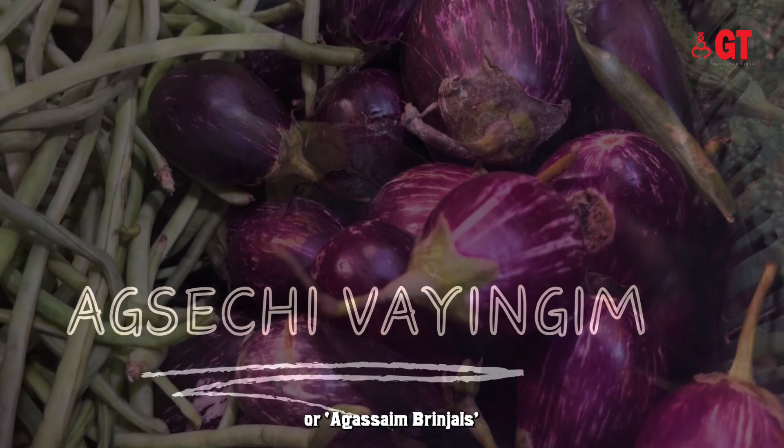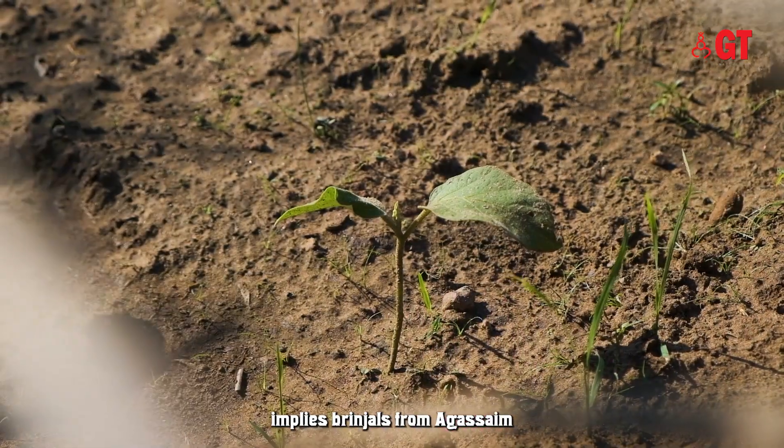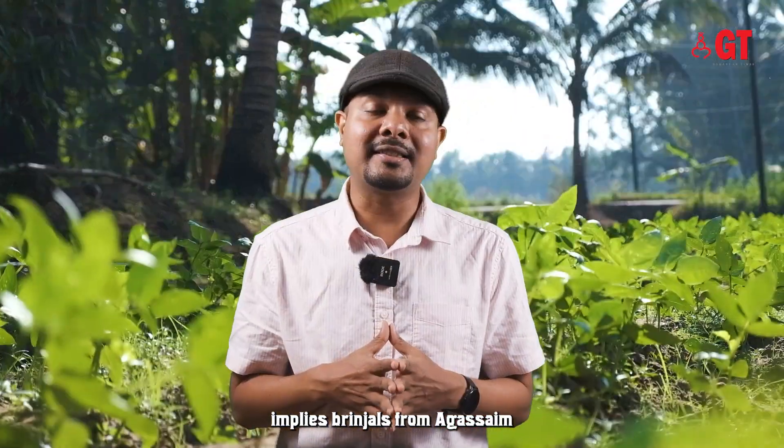Our next product is Akshi Vahengi, or Aghasai Brinjal. The Aghasai Brinjal, or Akshi Vahengi, implies brinjal from Aghasai in Konkani.